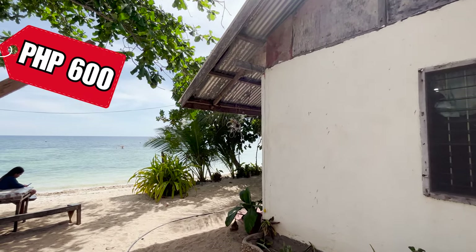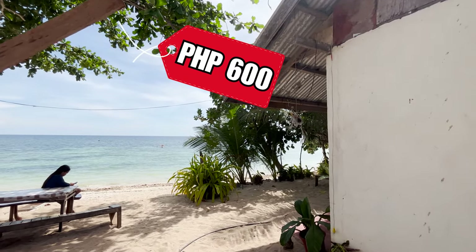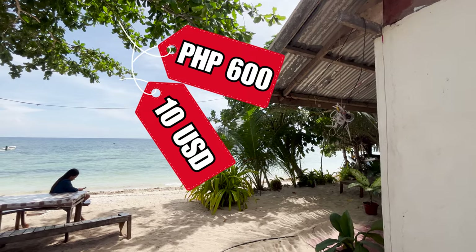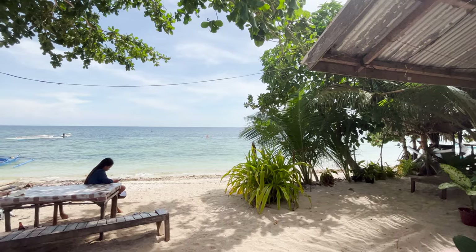This is 600 pesos per night, which equates to about 10 US dollars. It is literally on the beach — right here.